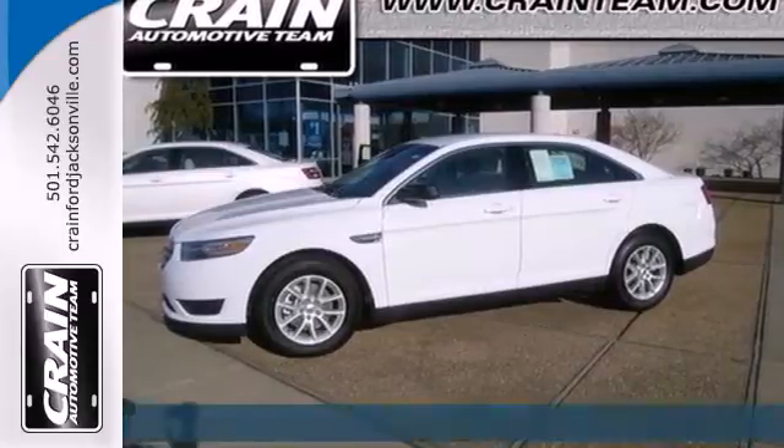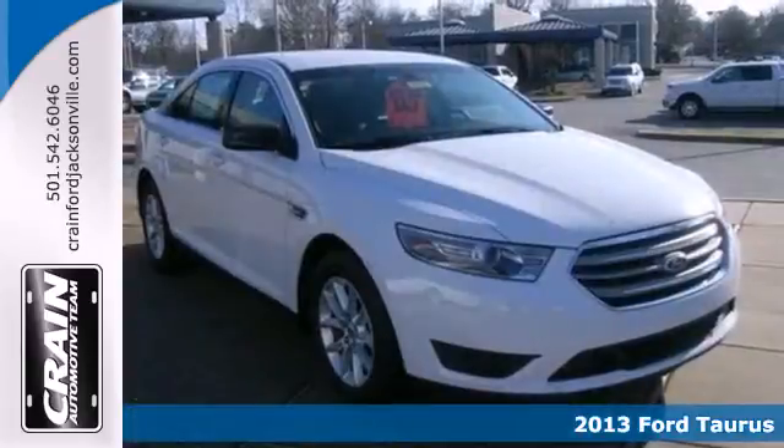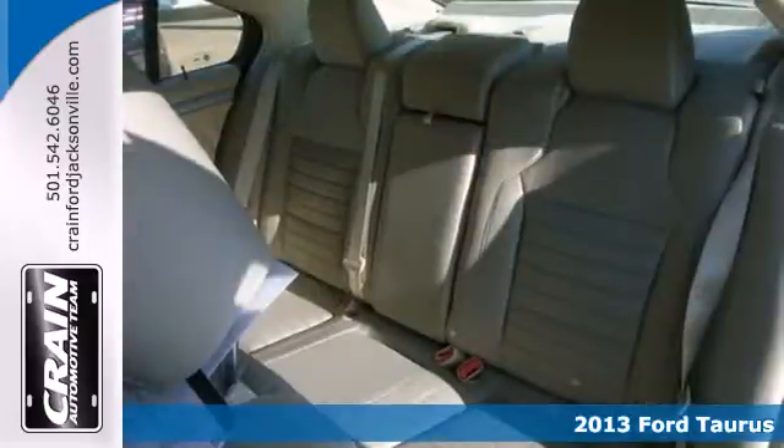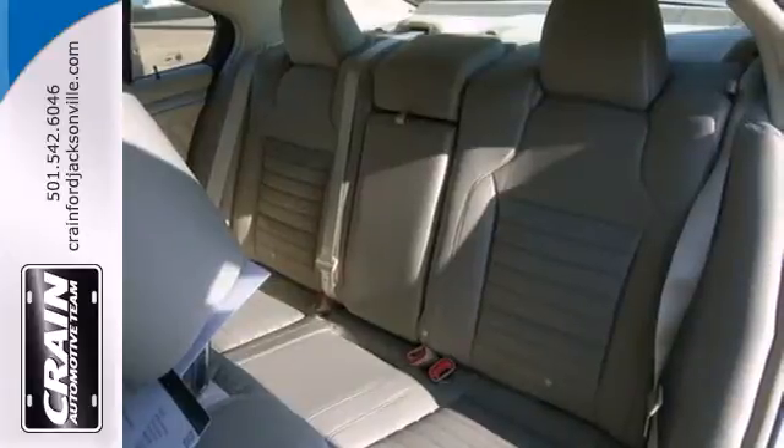Here's a 2013 Ford Taurus. Challenge your expectations of a family sedan. Here's a sportier look, wider stance, and plenty of standard features to keep everyone happy.